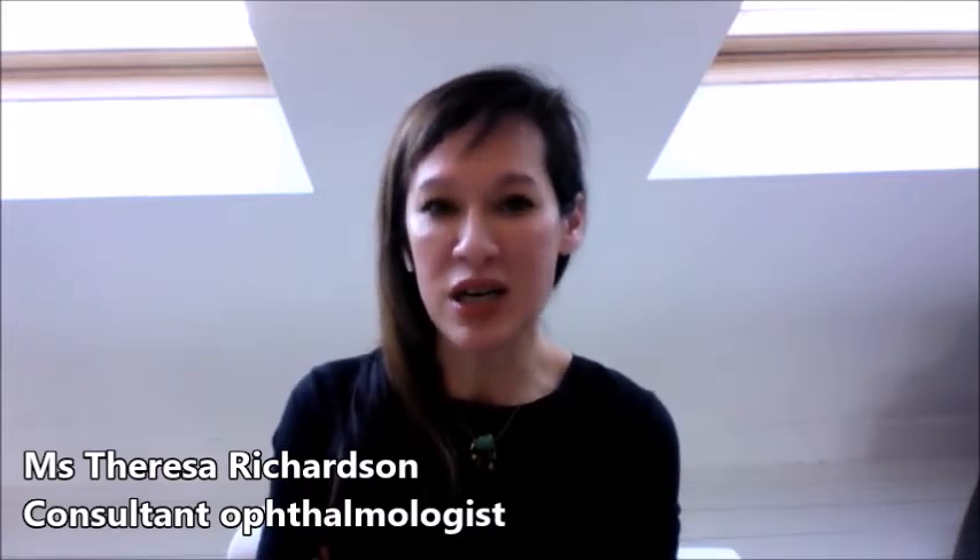Hi, my name is Miss Richardson and I'm a consultant at the Western Eye Hospital, which is a large teaching hospital part of Imperial Healthcare Trust. I worked there for seven years and I also specialise in medical retina and general ophthalmology.